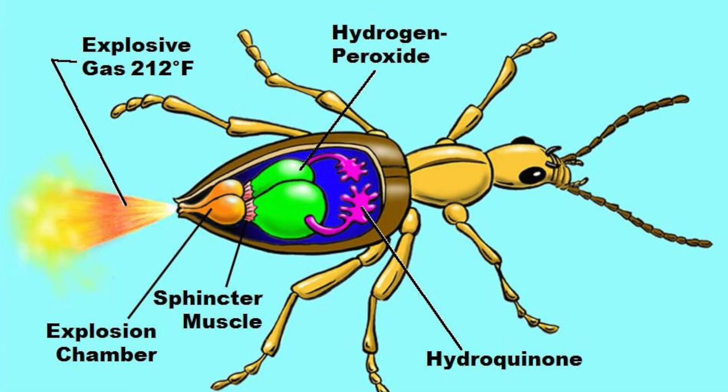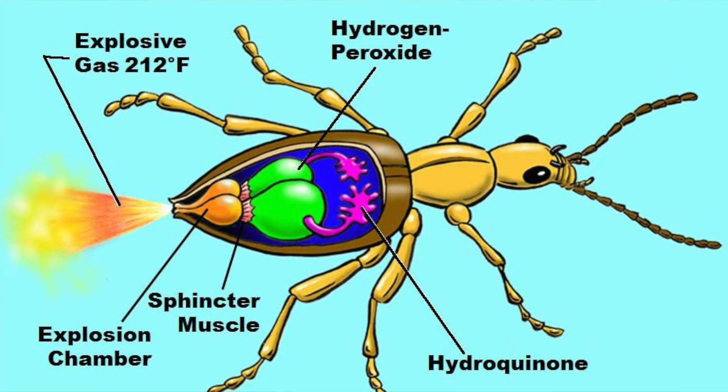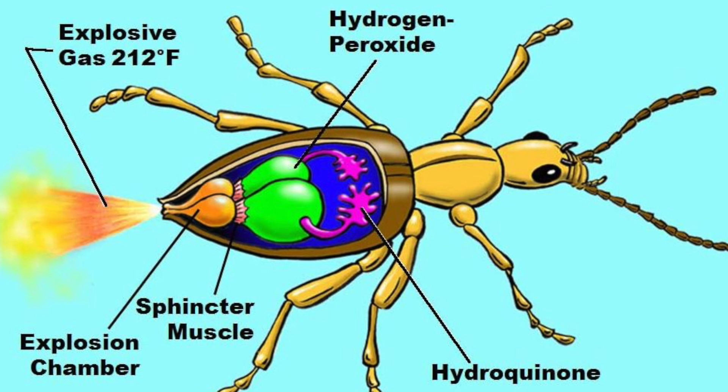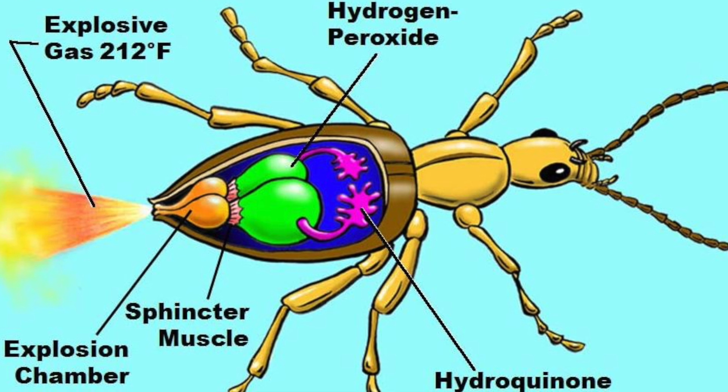It stores two different chemicals in two compartments in its belly. One of these is hydrogen peroxide, and the other is hydroquinone. When this little beetle feels threatened, it mixes these two chemicals in a third chamber, which is lined with a catalyst.